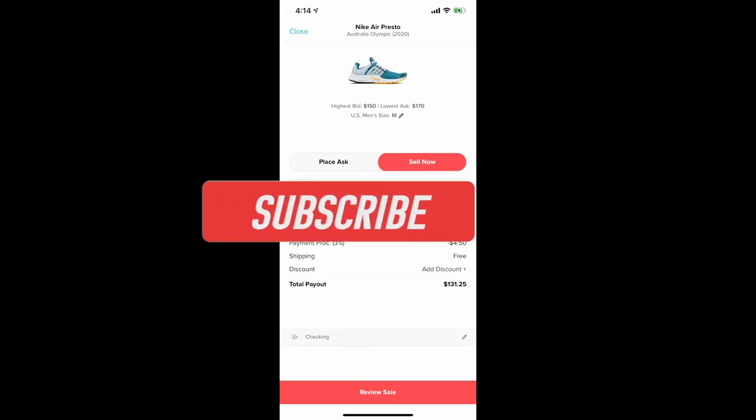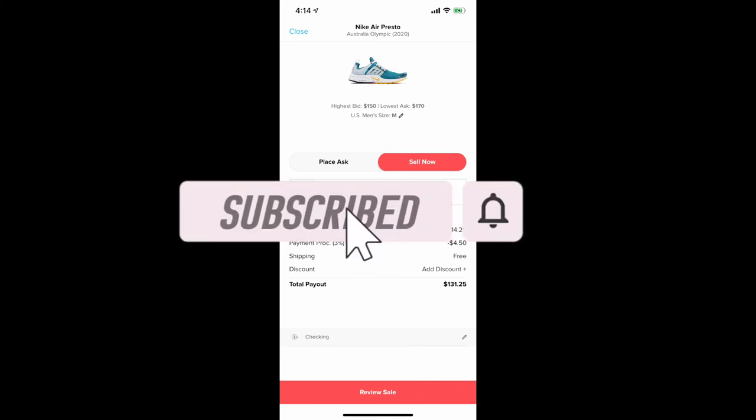I hope you enjoyed the video. This is honestly one of my favorite shoes. Don't forget to like, comment, and subscribe, and I'll see you on the next one.